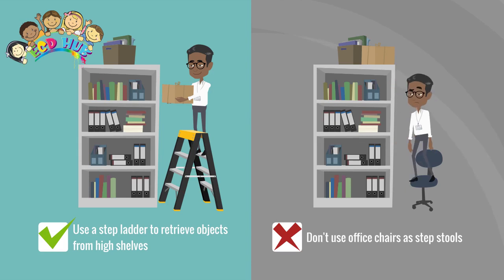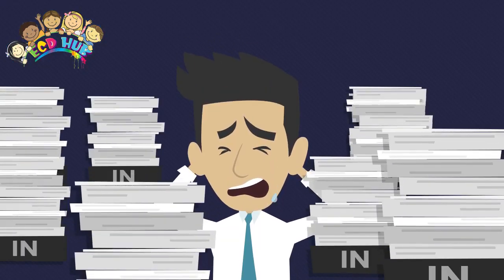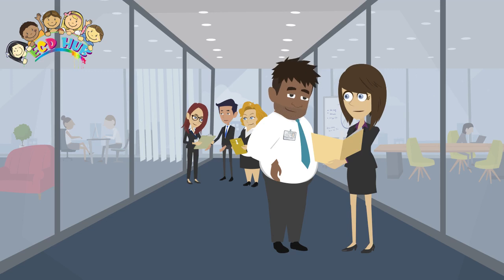An office job comes with its own quirks and challenges but also opportunities. If you've been offered your first office role, congratulations! Perhaps you have images in your mind of smartly dressed people running to and from meetings, talking on headsets or saying things like...